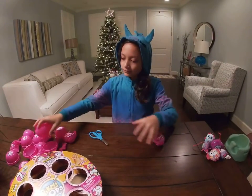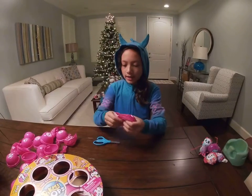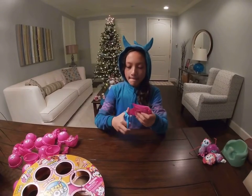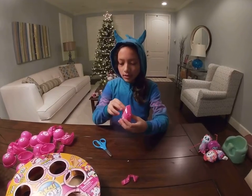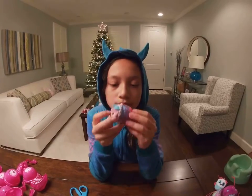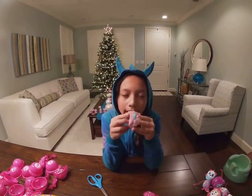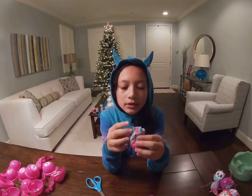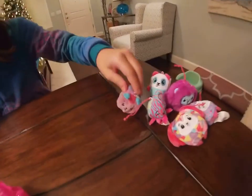Let's go open the next one. I wonder what it is. Oh my gosh, it smells so good! It smells like... I don't know, it's just so good. I'm not sure what this is, but it's super duper cute. Let's put it right there.